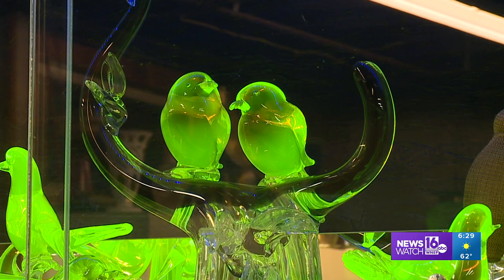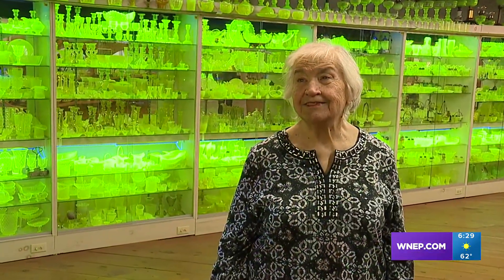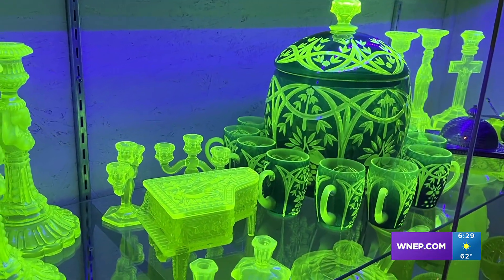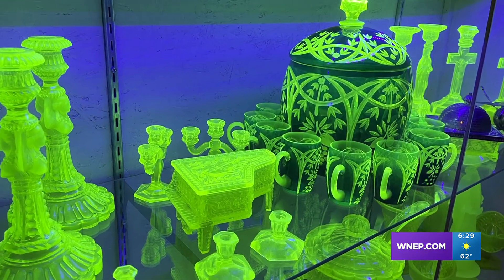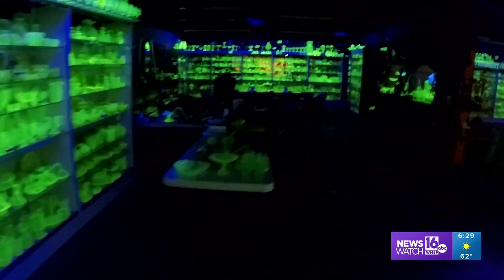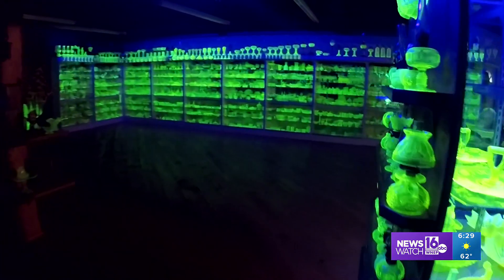My husband just loved it, so I feel so bad that he's not here to really enjoy it more. Eric Martin passed away in September, but his love of this luminescence lives on. You can experience it every Saturday from 11 to 4. John Meyer, News Watch 16, on the Pennsylvania Road in Wayne County.